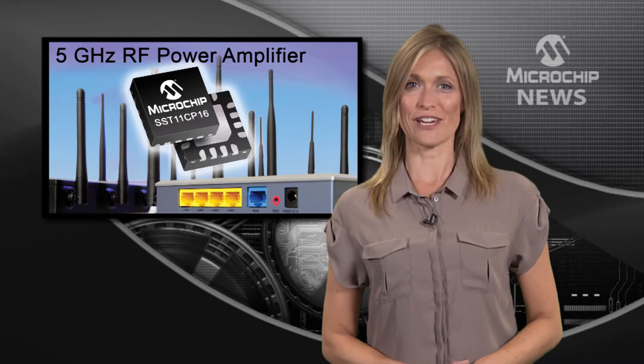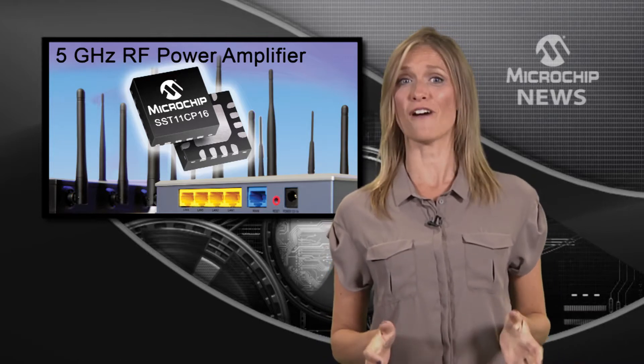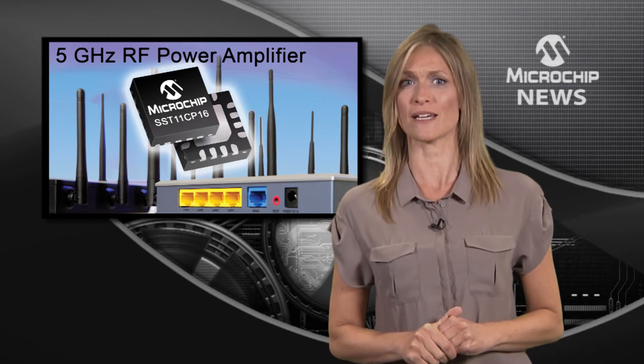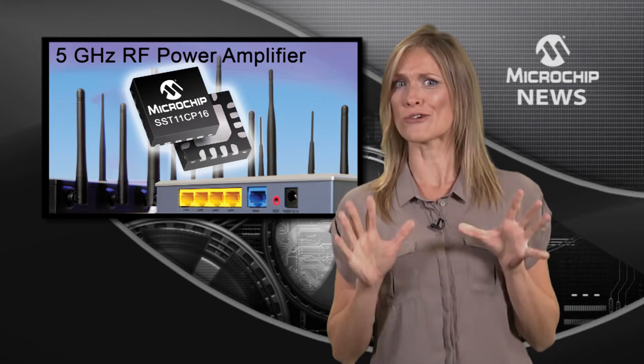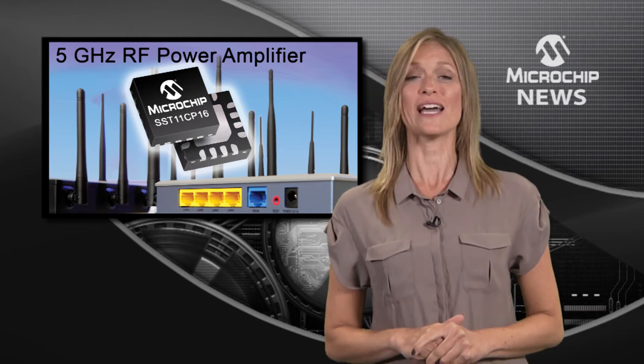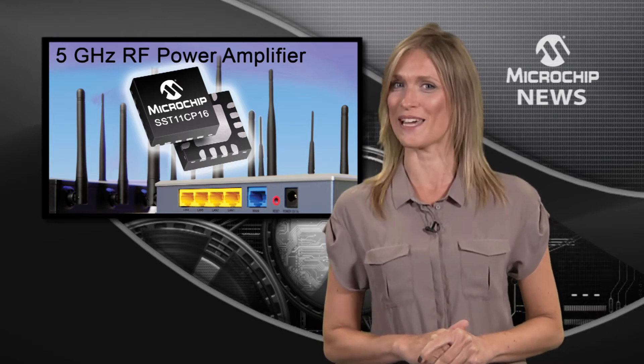Move up to the next generation of video streaming on Wi-Fi with IEEE's new ultra-high gigabit per second data rates and a great RF power amplifier like Microchip's new SST11CP16.